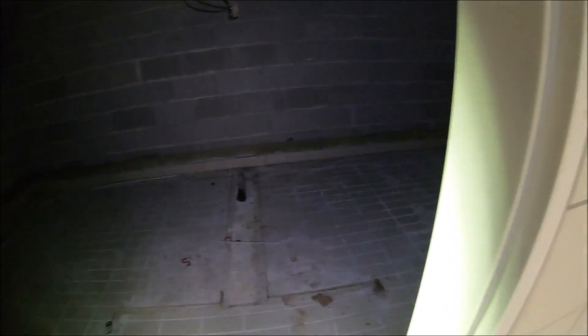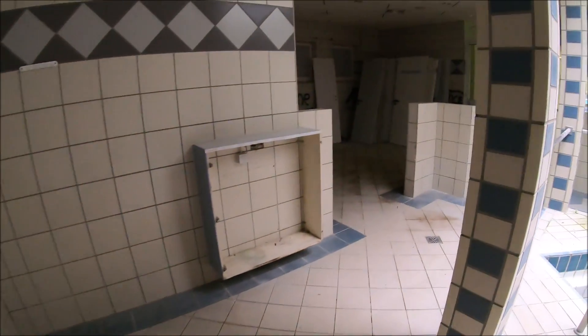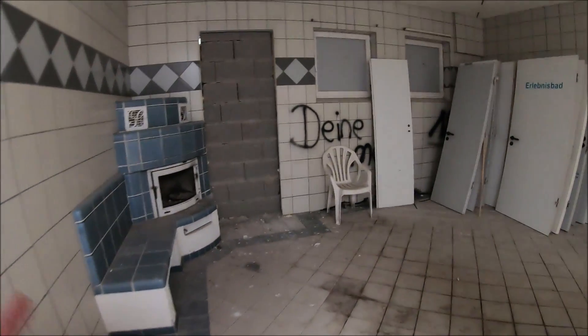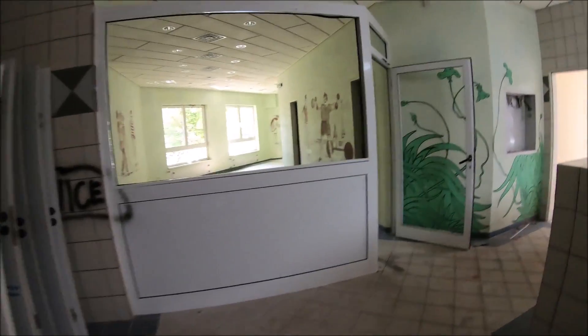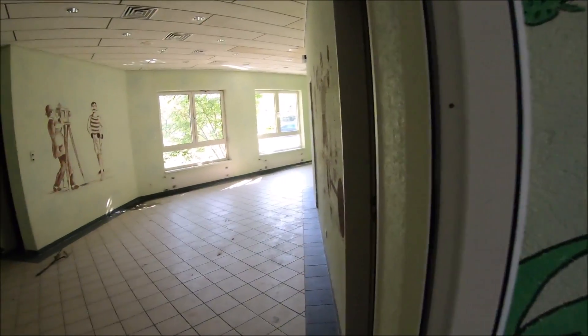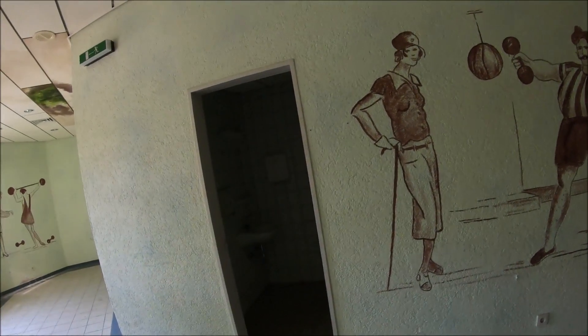Hier hat man irgendwas aufgebaut und zugemauert. Ich habe keine Ahnung was hier drin war, aber vom Grundriss her würde ich sagen, dass hier auch irgendwie Dampfbad oder Sauna drin gewesen sein muss. Das mit den Blockhütten weiß ich, weil ich damals selbst mal dort gewesen bin, als die noch standen. Ansonsten gibt es hier Toiletten — die Malereien sind nicht schlecht, die sind hübsch gemacht.